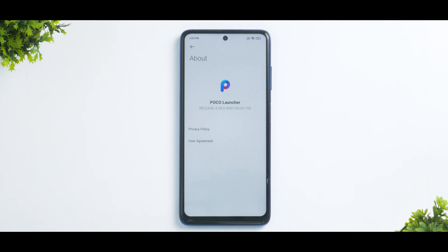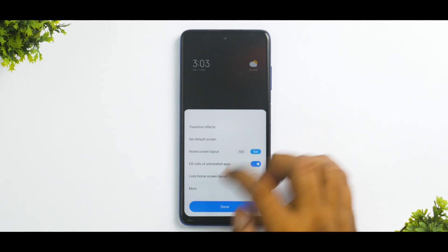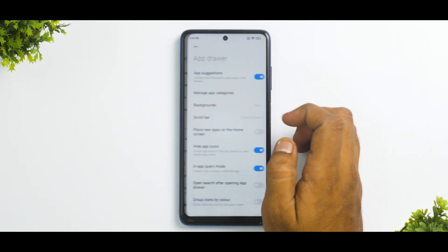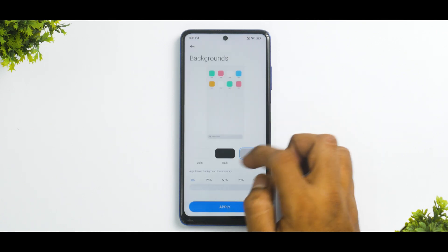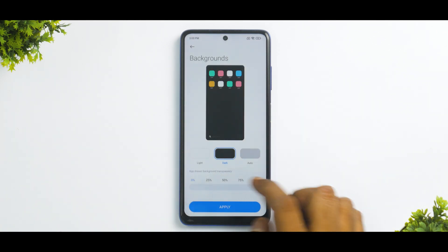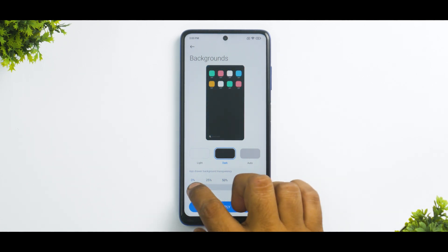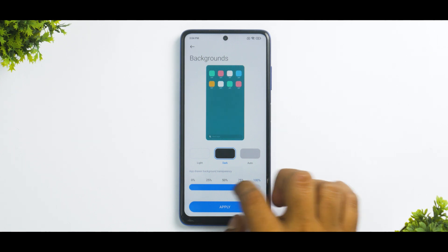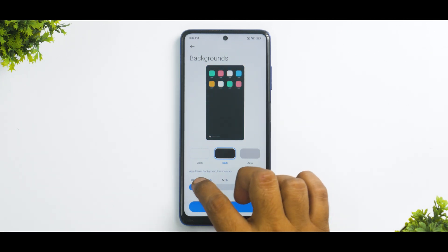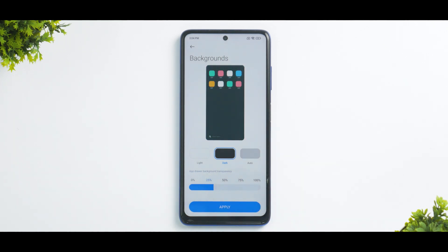Let's see what is new. Going to Launcher Settings, then More, then App Drawer — you'll find the Backgrounds option. If you select Dark Mode and swipe through the 0, 25, 50 preview, you'll see that the preview animation is now much smoother. It used to be very jittery and flashy earlier, but now it is smooth as butter and works really well.